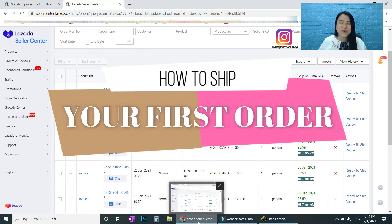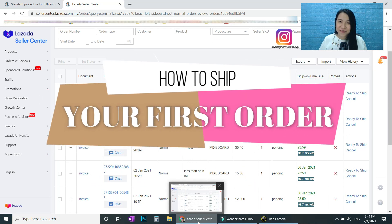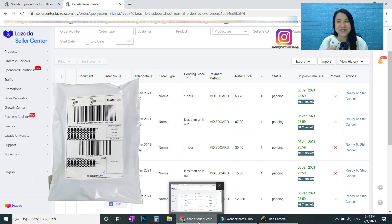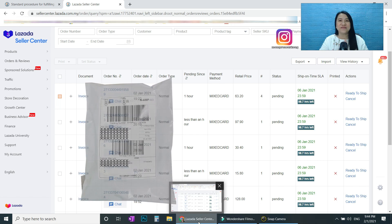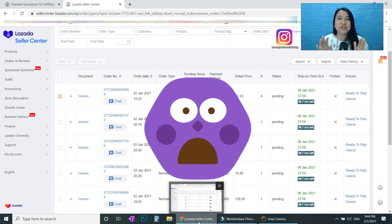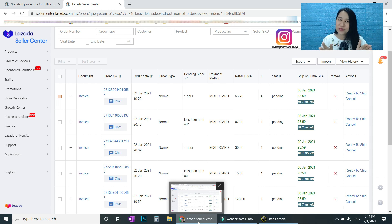Hi, today I'm going to show you how to fulfill your first order in Lazada. Congratulations on your first order! You listed your products and then — yay — the first sale! Don't panic, I'm here to teach you what you should do on your first order in Lazada.